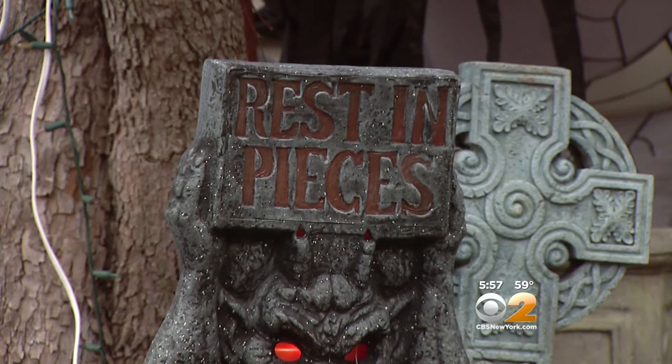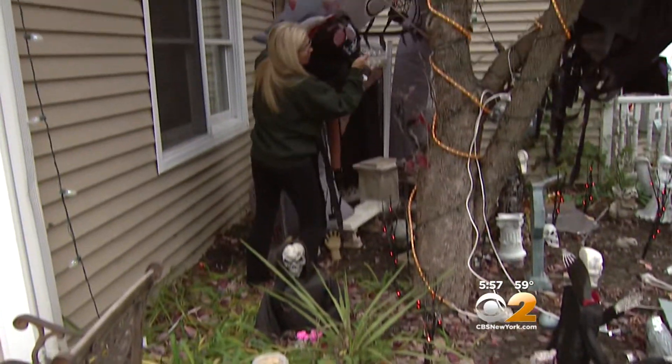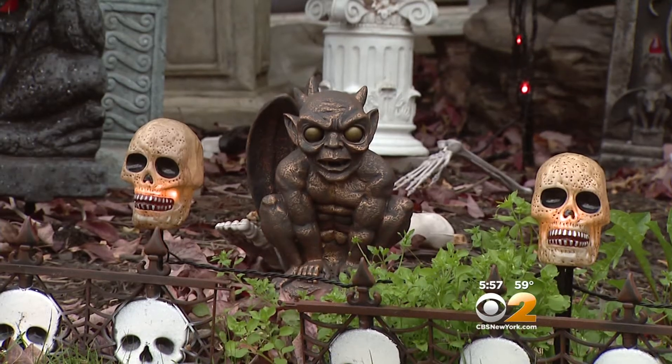Find more spook in the cemetery — it's the creator's favorite part of her annual display. Little things pop up, they light up, different things. It scares the kids, but not too much. Not overboard.